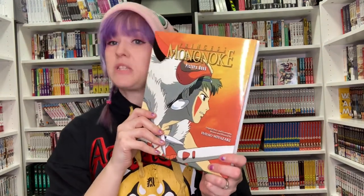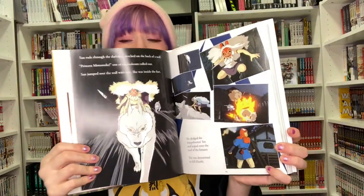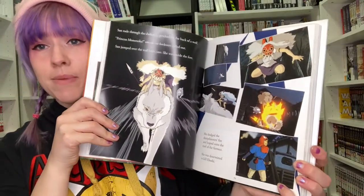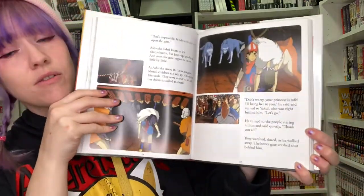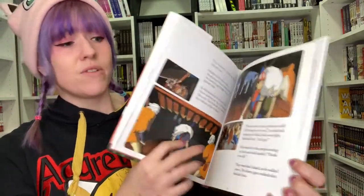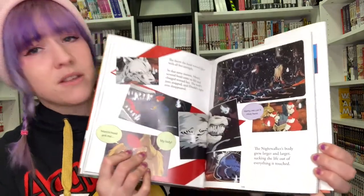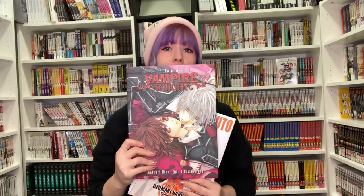These art books are amazing and definitely worth getting. Not only art books though — we also have picture books. We do the Studio Ghibli picture books; this is the Princess Mononoke one. These are great not only for collectors who love the movie, but also really good for children. Basically these are a play-by-play of the actual film itself but as a picture book, so you can go through it and read it too. The words aren't too small — perfect for children, especially for learning to read.